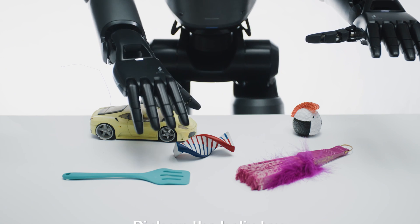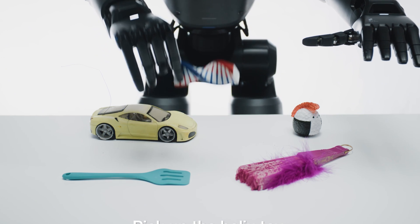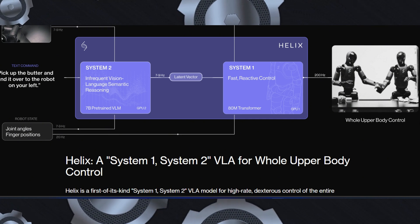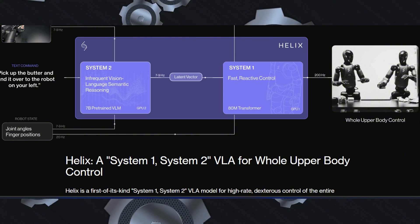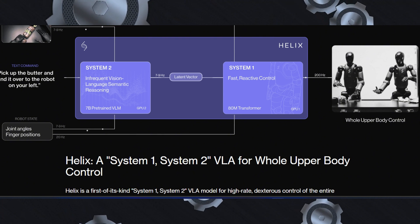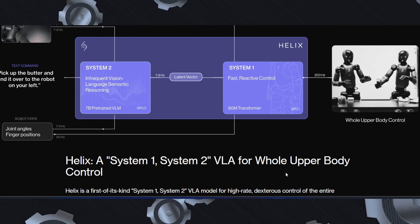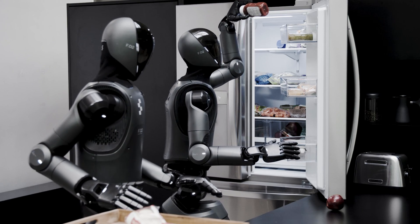The second system, named System 1 (S1), is where the magic happens. S1 is a fast, reactive visual motor policy that takes the high-level plan from S2 and translates it into precise, real-time actions. Operating at an incredible 200 Hz, S1 controls the robot's entire upper body.